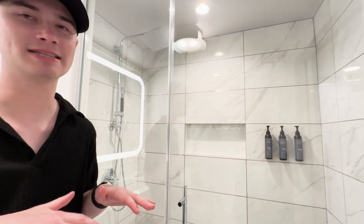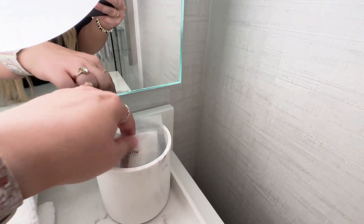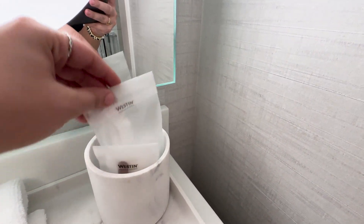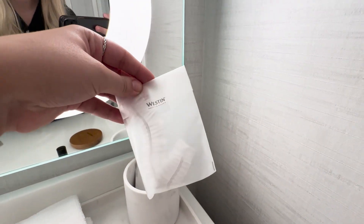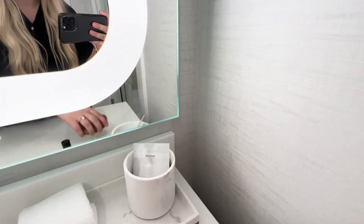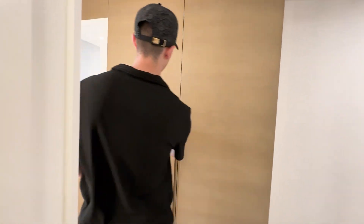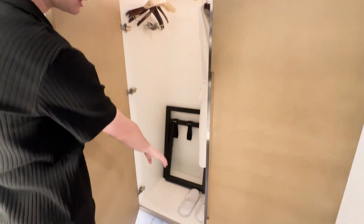The soap smells so good. They also have amenities like cotton balls, Q-tips, and a hair tool. And they have robes — there's one robe here, and if you want a second one there's another one in the closet.